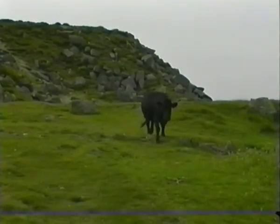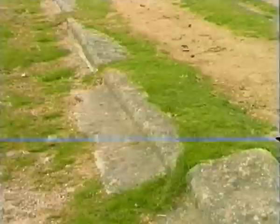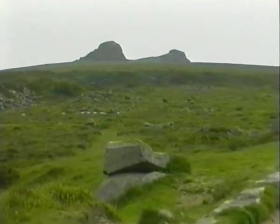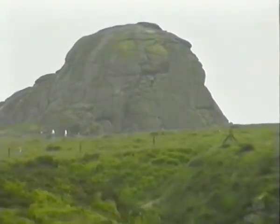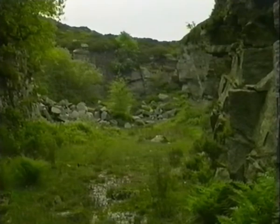Near to Haytor were once granite quarries. The granite tramway can still be seen today. The carts were pulled by horse to the bottom of the valley, where the canal then carried the stone to Newton Abbot for export. Such rock was used in the building of London Bridge. At the former quarries, if you look carefully you can see the grooves in the rocks left behind when the stones were split, probably hundreds of years ago.